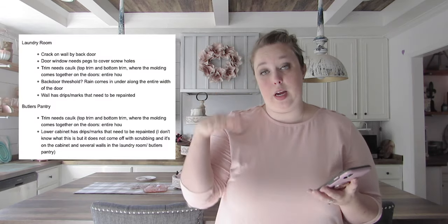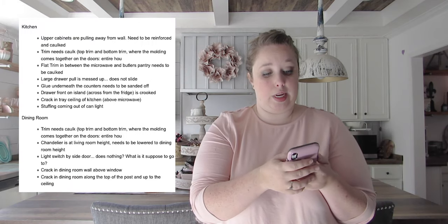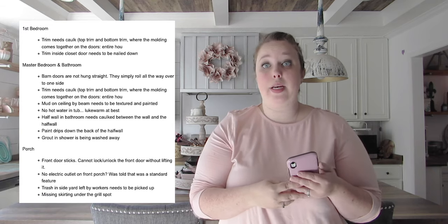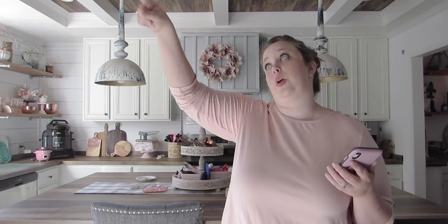I have my phone handy and it is a long list because I'm a bit of a detail-oriented person — I'll put the list up on the screen. We're going to start in the kitchen, where there are seven or eight items on my list. Most of the molding doesn't look like it was ever caulked, especially where the seams are between pieces — you can straight up see the seams.